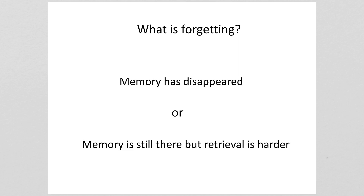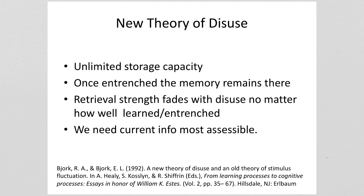When you can't recall something, it can be because the memory has disappeared, or because the memory is still there but retrieval has become harder. The current thinking about memory is that we have an unlimited storage capacity, because your brain contains a hundred billion neurons and most of those can make connections to thousands of other neurons. So once something is really entrenched in memory it's going to remain there. If you stop accessing something in memory, the retrieval ability of that memory is going to fade — because we actually need current information to be more accessible.